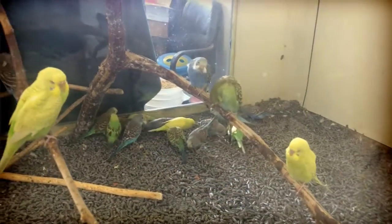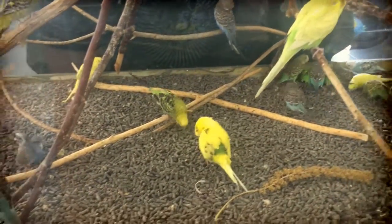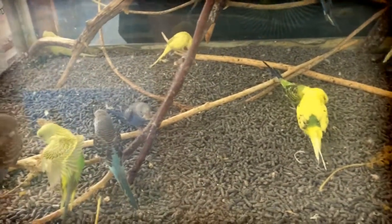As with every bird shipment, we got a nice new batch of parakeets. Parakeets are a great little starter bird for kids — easy to care for, very easy to train, just need a nice cage, food, water, etc.